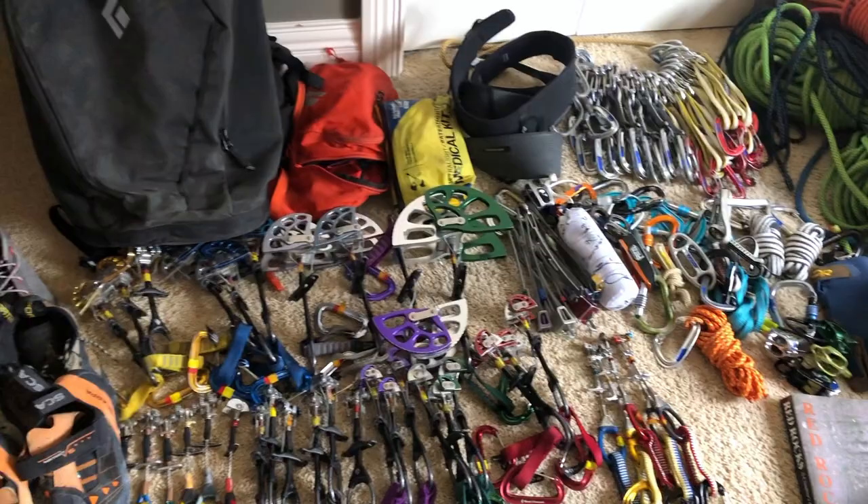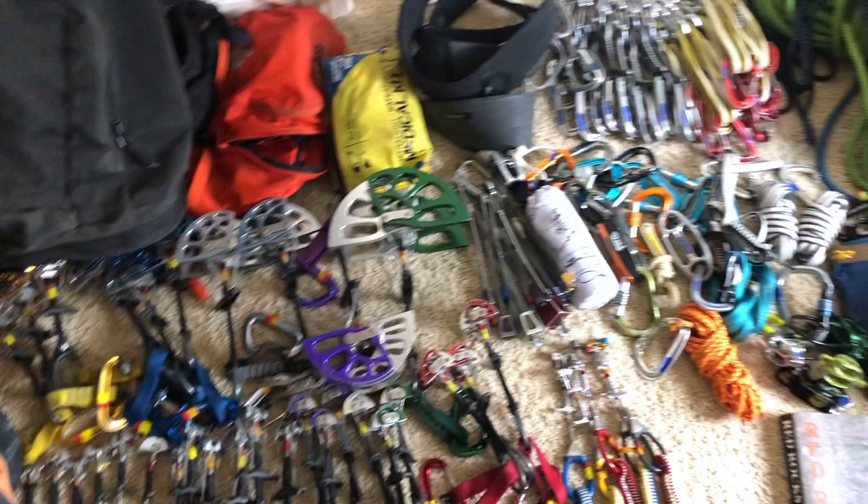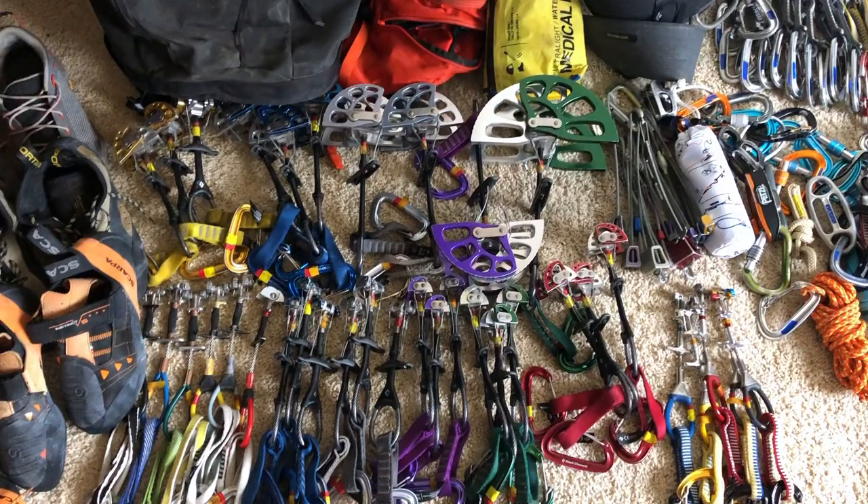I don't have any gear list for Red Rocks. One thing that's worth mentioning is it's a big climbing area, so sport climbers, boulderers, multi-pitch climbers, and people who enjoy doing all of it definitely go there. You just kind of need a lot of gear for Red Rocks — I kind of brought the kitchen sink.